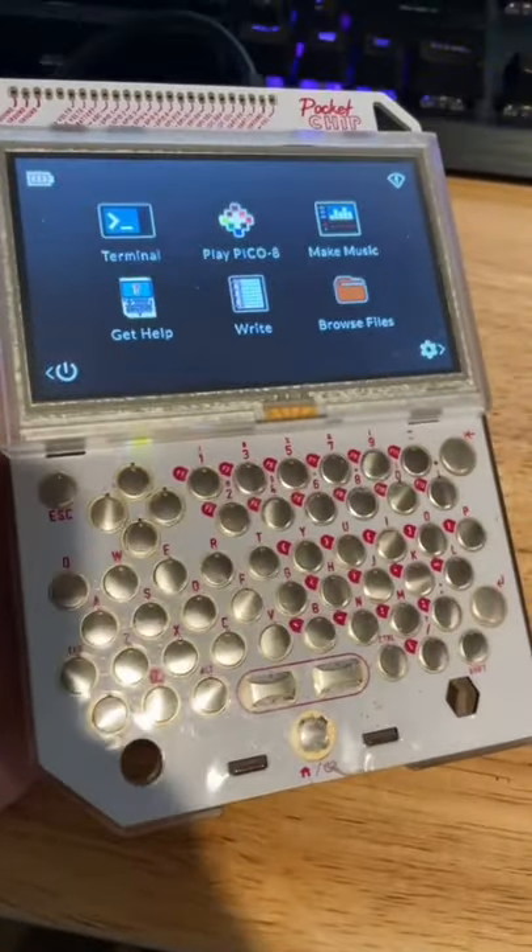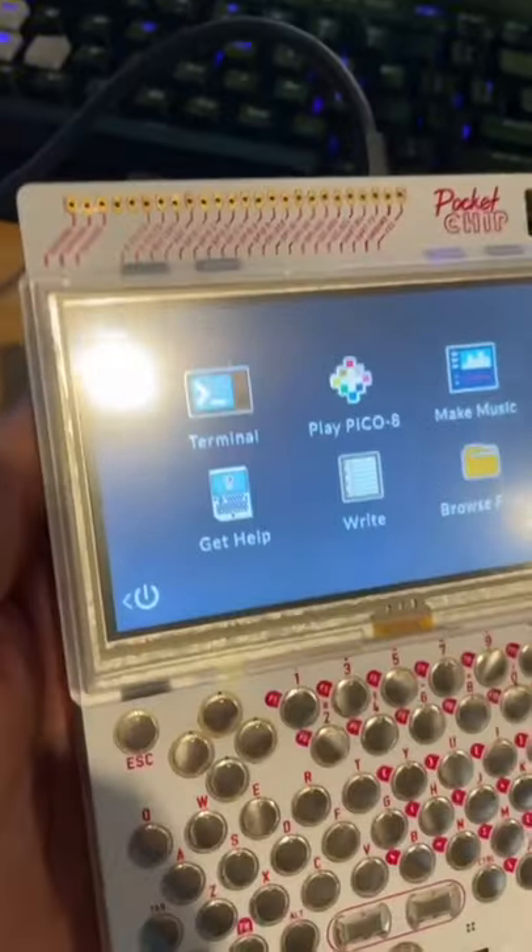And this is one of the products they created, called Pocket Chip. On the front, you have a full keyboard and touchscreen, and you also have some GPIO pins at the top. On the back, it is battery-powered. I added a speaker into it myself, following a little how-to guide online.